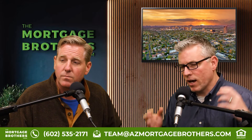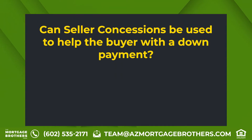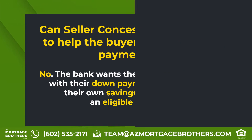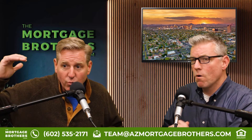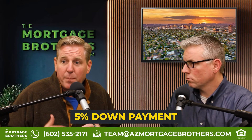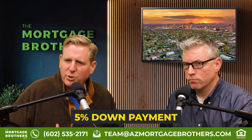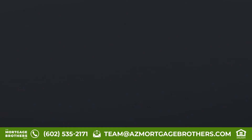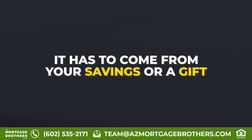A lot of people ask: can the seller's concession be used towards the down payment? The answer is no. You can't have the seller pay for your down payment or even contribute towards it. With all the regulations, they want to make sure down payments don't get diluted. If you have a 5% down payment and the seller paid 1.5%, that means you're only paying 3.5% down. So seller concessions cannot be used for the down payment — it has to come from your savings or a gift.